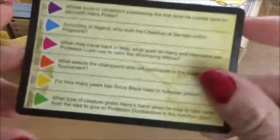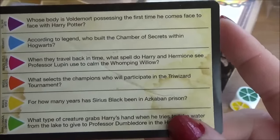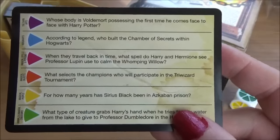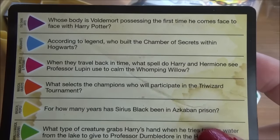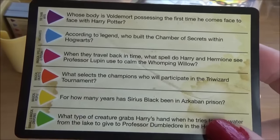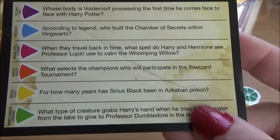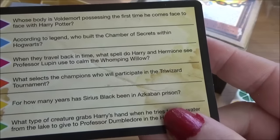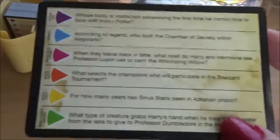Whose body is Voldemort possessing the first time he comes face to face with Harry? I assume that means not when Harry's a baby. That would be Professor Quirrell. According to legend, who built the Chamber of Secrets within Hogwarts? That is Salazar Slytherin. When you travel back in time, what spell do Harry and Hermione see Professor Lupin use to calm the Whomping Willow? It's a memory thing. I can't even name a single spell — all I can think of is Wingardium Leviosa, Cruciatus, Nevada Cadaver. I'll just have to pass.